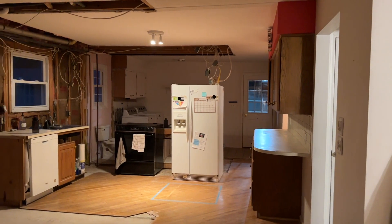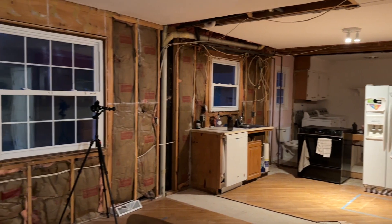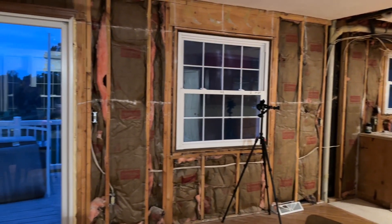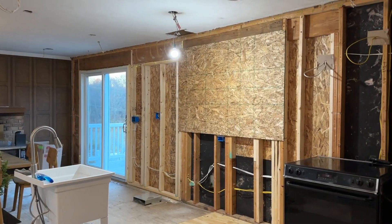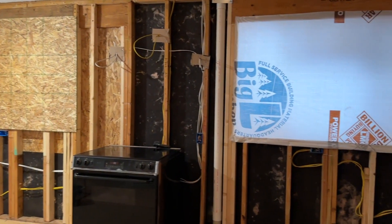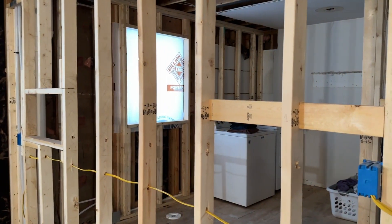Now if you missed our first month, that was all about demo. If you missed our second month, that was all about rebuilding the structural components — all the electrical, all the plumbing, reframing walls, reframing windows, reframing and moving doors. There was a lot of rebuilding and this month has been all about getting back into some of those more finishing stages, and I cannot wait to show you what we've done.